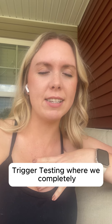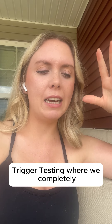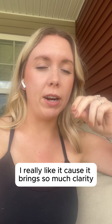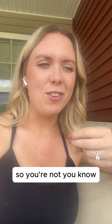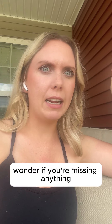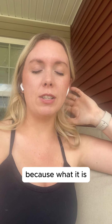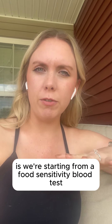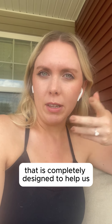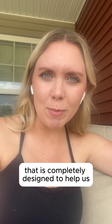I've created a course called Migraine Food Trigger Testing where we completely get all those questions answered for you. I really like it because it brings so much clarity so you're not wondering what if, or wondering if you're missing anything, or if it's actually accurate to you — because what it is, is we're starting from a food sensitivity blood test that is completely designed to help us get this information.